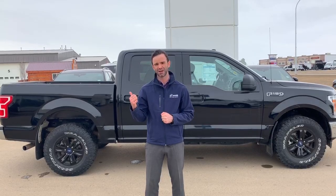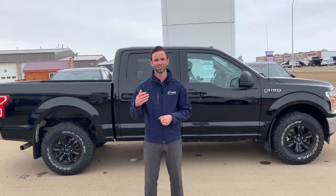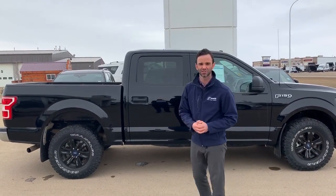This vehicle has about 73,000 km and the story is it's local. We sold it to a local business — they used it, leased it, then traded it in and got a bigger, different vehicle. The overall condition is actually pretty good, and it's got some more aggressive tires on it.